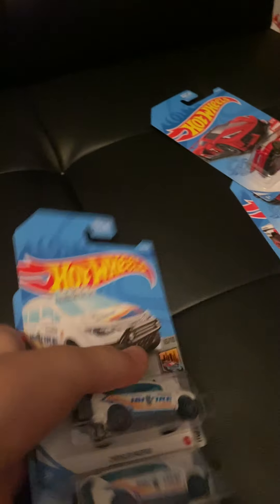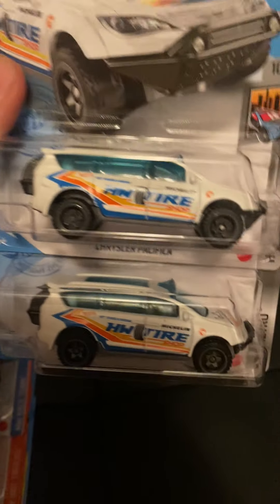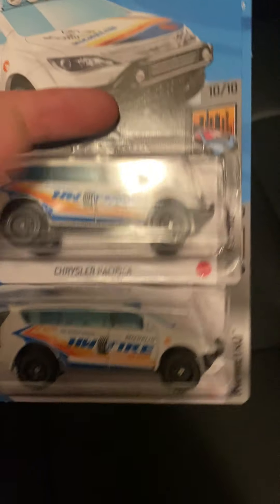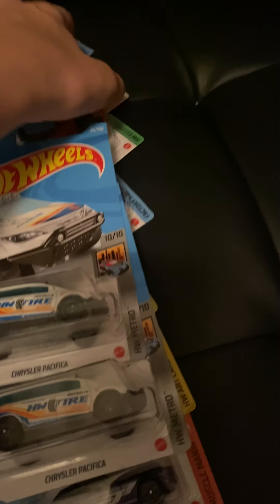Then you have the J case basic treasure hunt, which is the Chrysler Pacifica. There were plenty of these — six cases out there with like seven of them somehow. I only took two, and I think I might be trading one to a friend. This is probably the second best treasure hunt, other than the Mustang funny car.